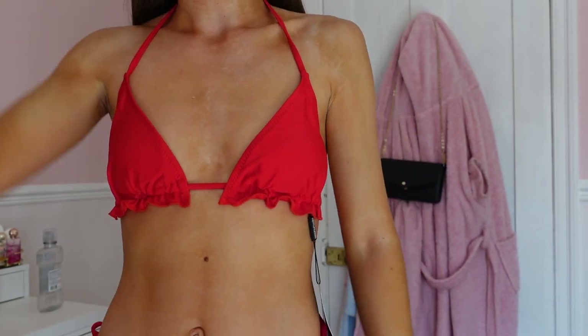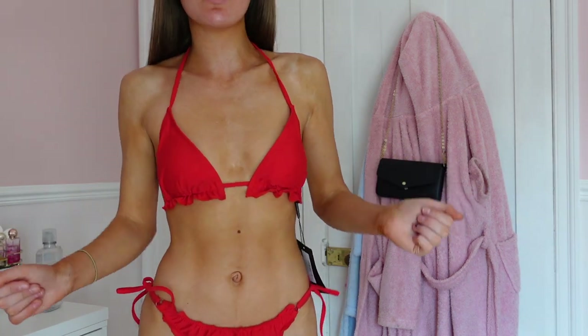If I had to rate it out of ten I'd probably give it an eight and a half out of ten — it's cute, it's red, it's girly. I can have some beers in this, I can do what I want!